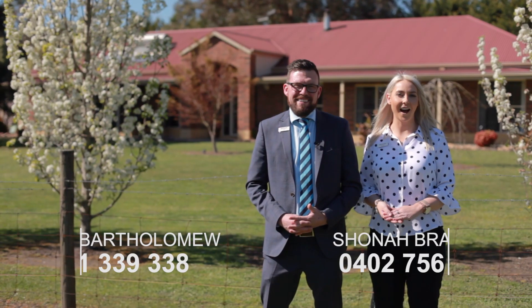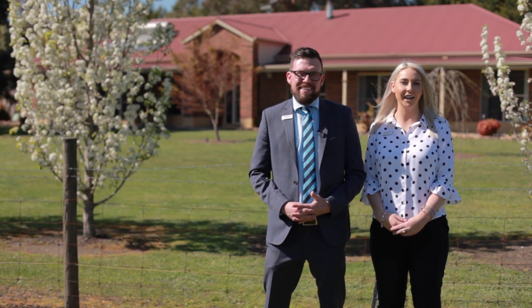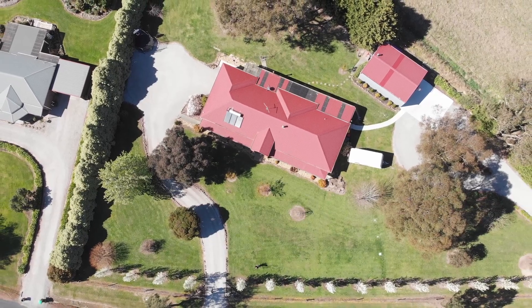Hi guys, Shona and Tane from Highcourts in Pakenham, and welcome to our property at 10B Fairway Drive in Druin. This is a fantastic property set on just over an acre, close to town. It's an amazing property, so just sit back, relax, and enjoy the tour.